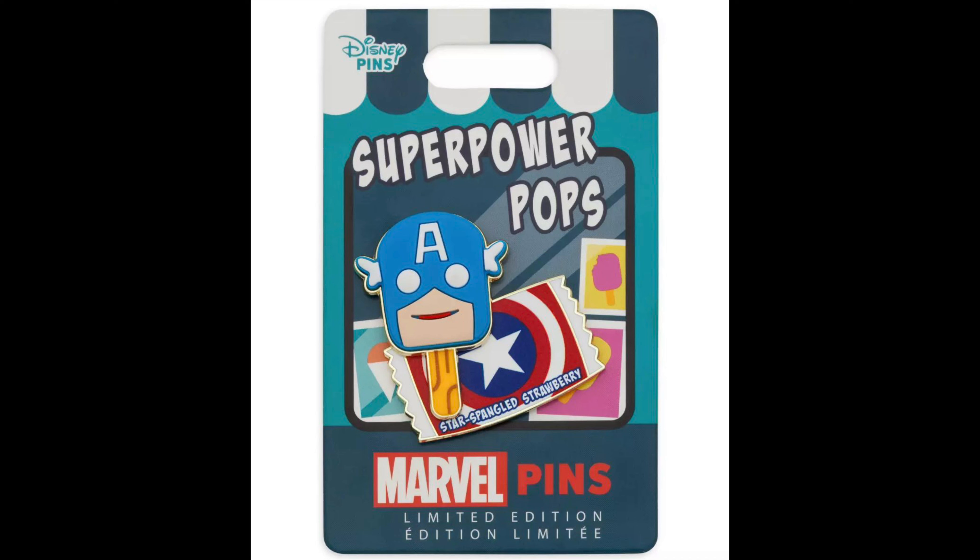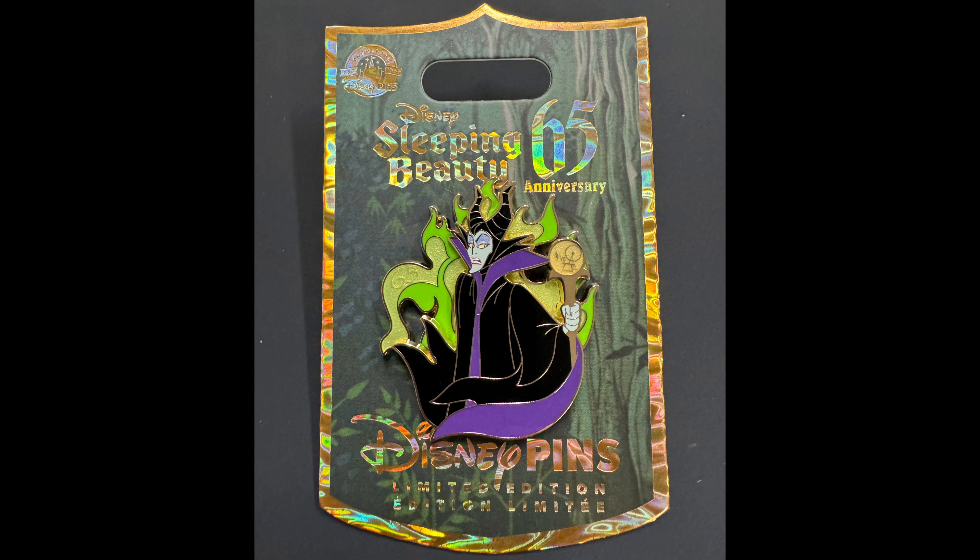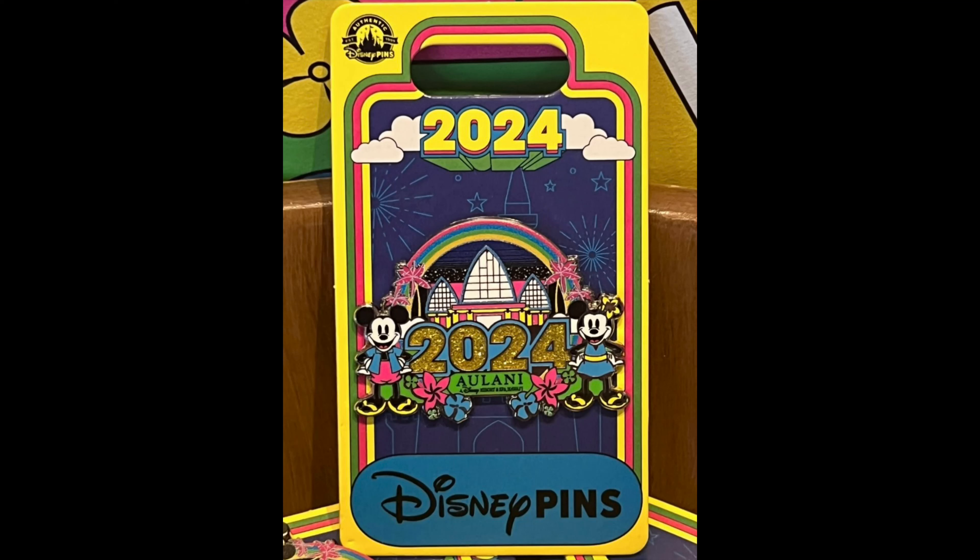Next is Shop Disney. They had a brand new series that released called Marvel Superpower Pops. The first release features Captain America. This collection is exclusive to ShopDisney.com for 2024. There will be 12 pins in total, limited edition of just 1,000, retail price is $19.99 each, and this first one released on Tuesday, January 16th. Shop Disney also got in on the Sleeping Beauty 65th anniversary action with a Maleficent pin. It's a limited edition of 3,050, released on Friday, January 19th, 2024, and is a Shop Disney exclusive.